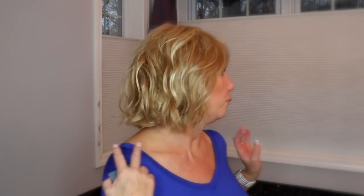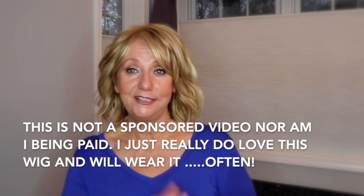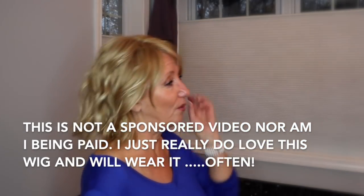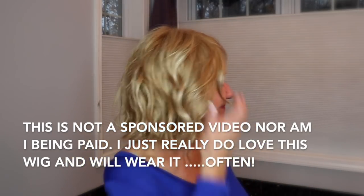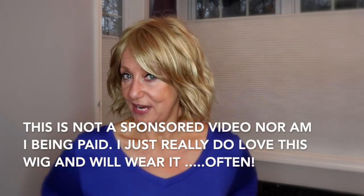I do a lot of YouTube videos, and wouldn't it be cool to just be able to put a wig on that looks good? I know I'll have some people that'll say they don't like wigs, but I love it. So what do you guys think? Do you like it? I think it's great. I'll do one more twirl for you guys.